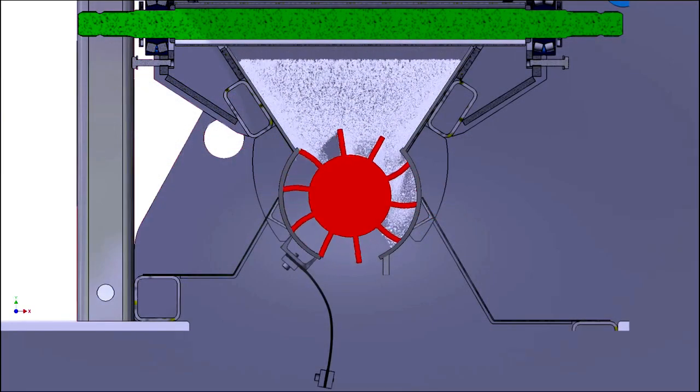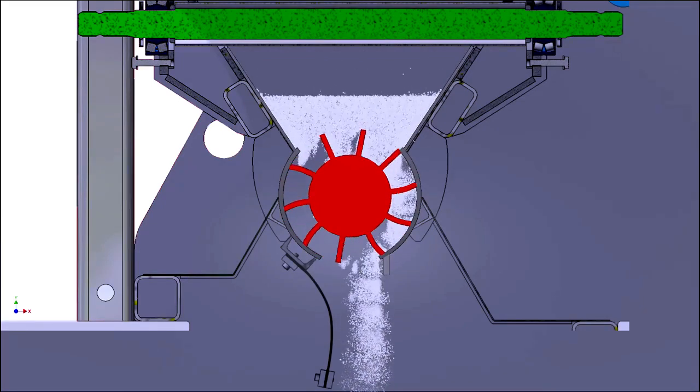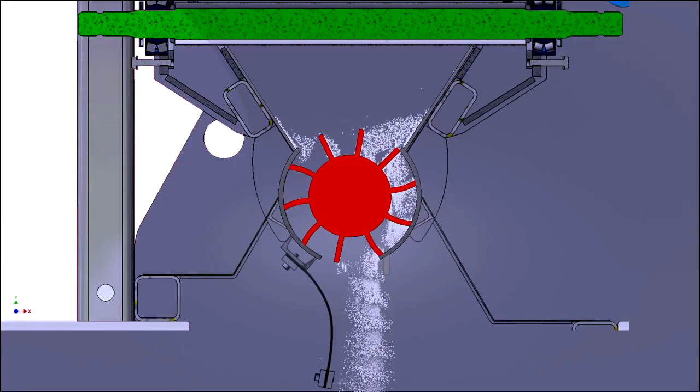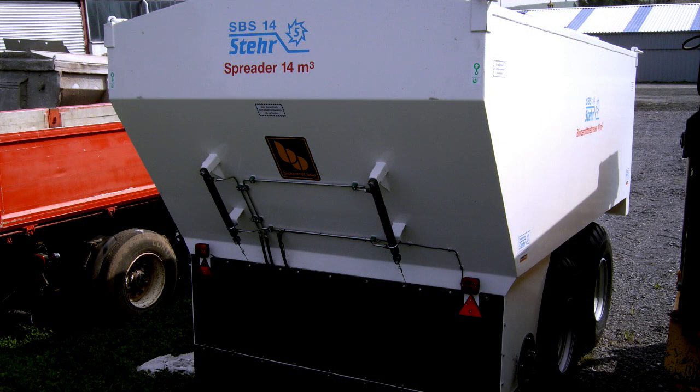Since there will be more and more smaller construction sites in the future and the costs for soil replacement due to enormous transport costs are getting higher and less and less landfill space is available, more and more entrepreneurs are turning to Stair to solve these problems inexpensively and in an environmentally friendly manner.